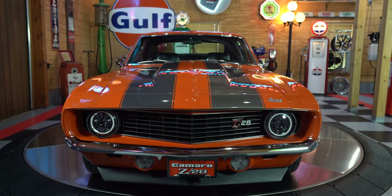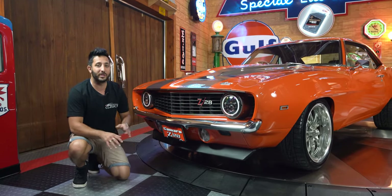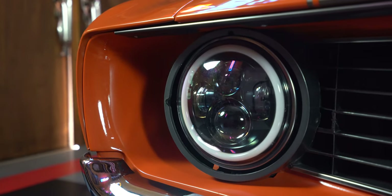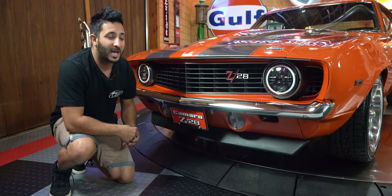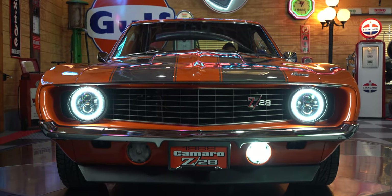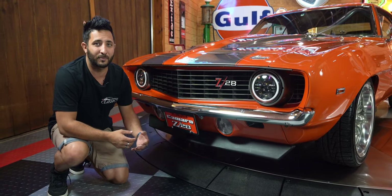That beautiful SS front end with those awesome Z28 badges — and we've got the plate right there to match. What's really cool in this front end are those awesome halo lights with the projector LED. And even better than that is how the fog lights match. Check out the blinker system — as soon as you hit the blinkers, not only do the headlights blink amber, but so do the fog lights.